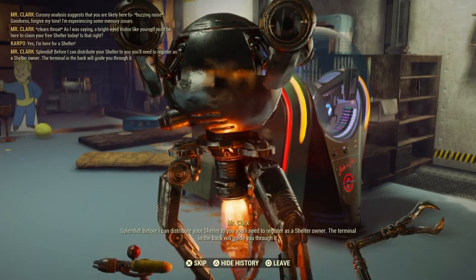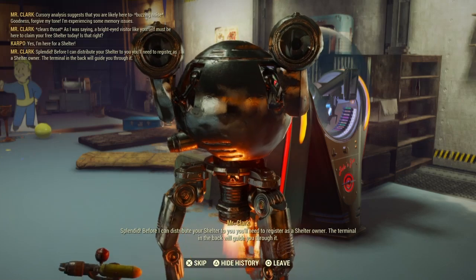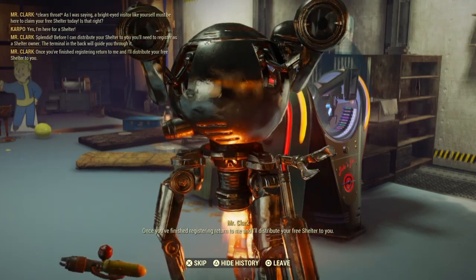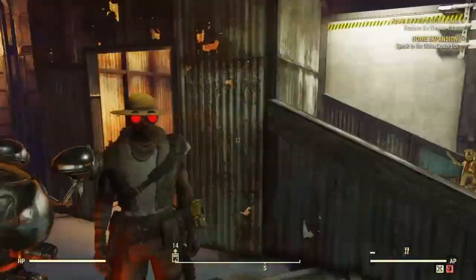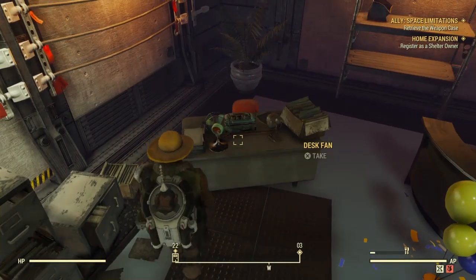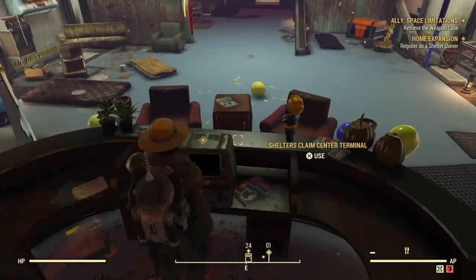After some lengthy dialogue with Mr. Clark, you will then be pointed in the direction of where we need to go. He's going to ask you a question: do you need a shelter? And of course that's what we're here for. After some very lengthy dialogue, you're not going to mess up any dialogue choices here.